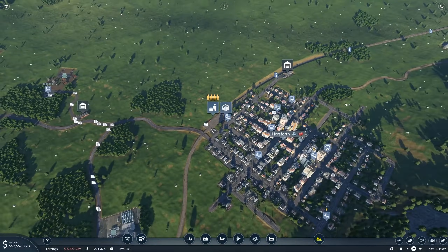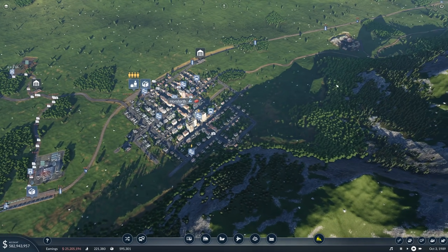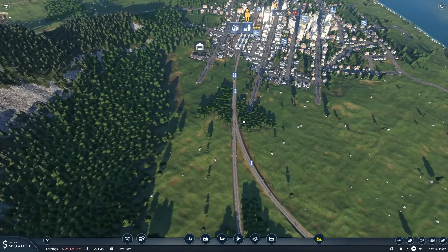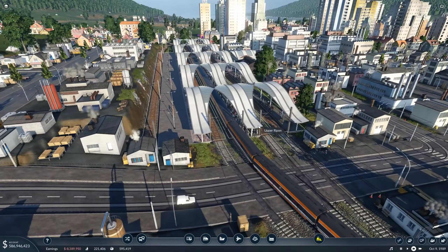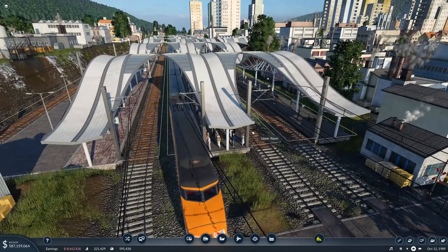Lots of things are happening, and I'm so eager for more high-speed trains — I love them. This is also looking incredible. Stay tuned!